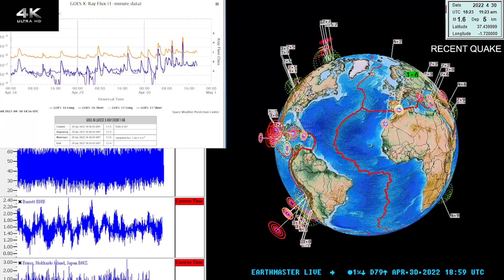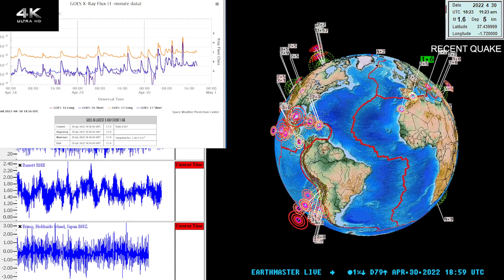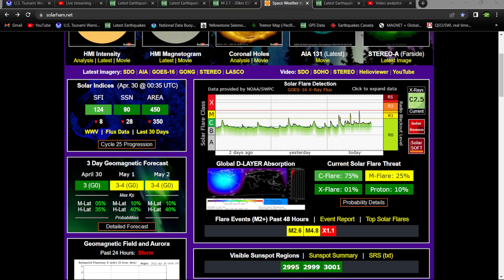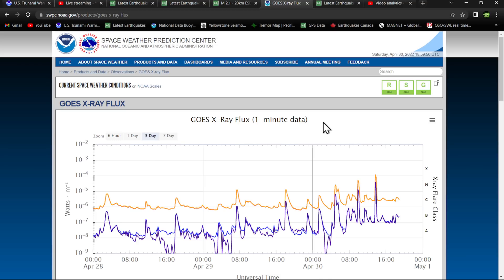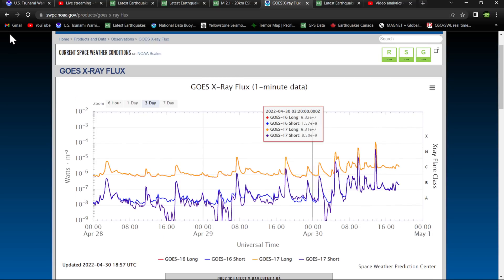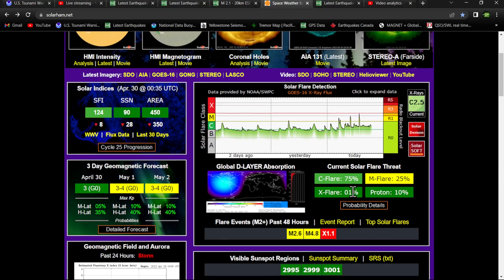Latest quake shows a 1.6 earthquake here on this side of the globe. Got some space weather to chat about here. Right off the bat, we had an X-flare kick off overnight — I can see that right there on the solar flare detection chart, right up into the X-level category. I believe that was an X1.1.